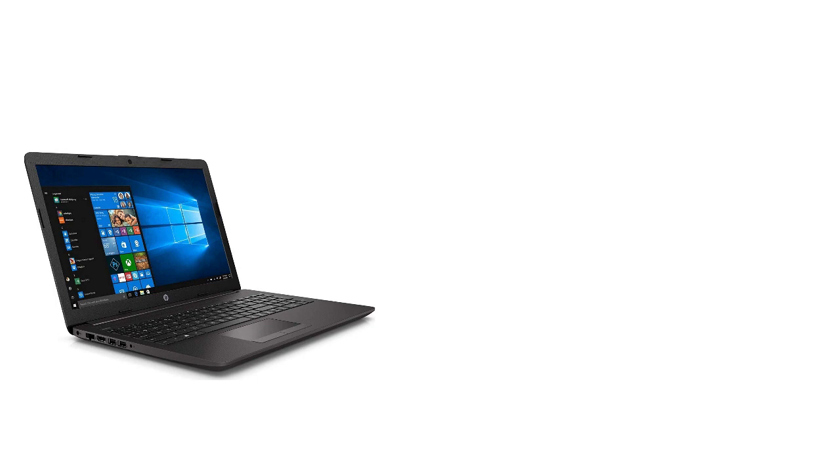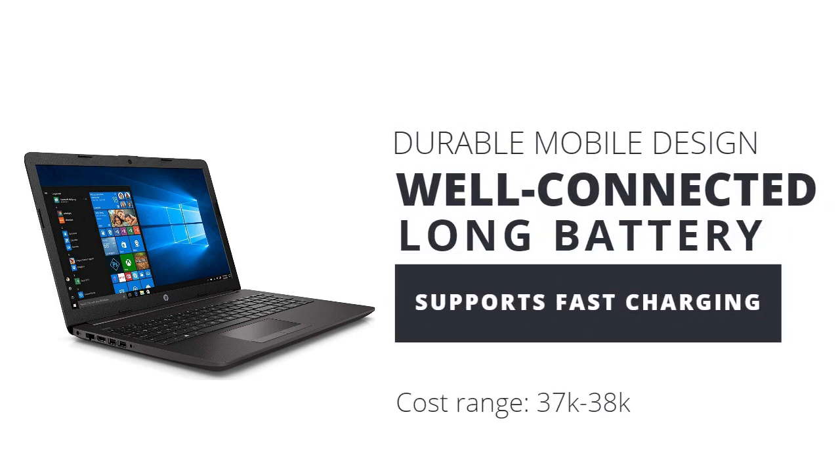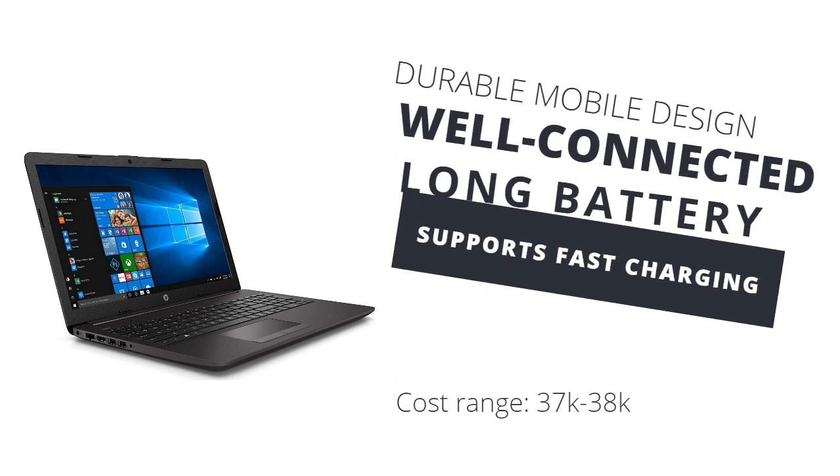The HP 250 laptop PC comes with the latest technology and a durable chassis that helps protect the device.